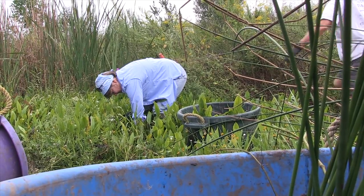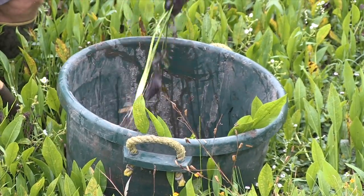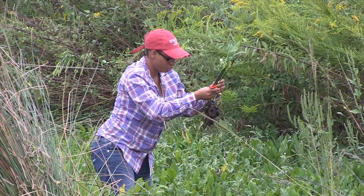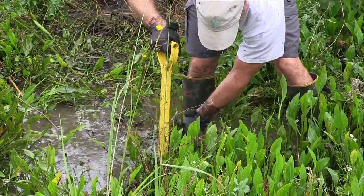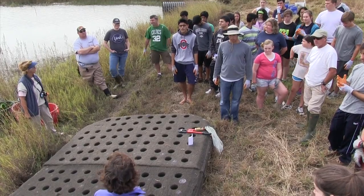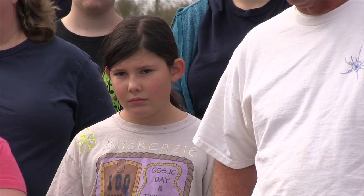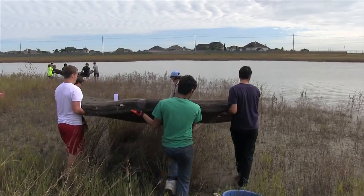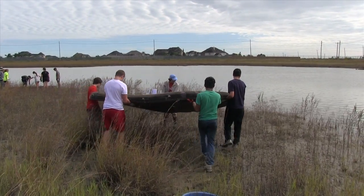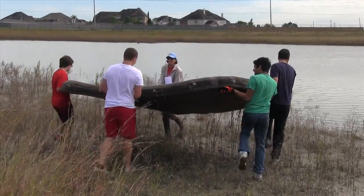Through a grant from the Texas Commission on Environmental Quality, the Texas Coastal Watershed Program — a partnership between the Texas A&M AgriLife Extension Service and Texas Sea Grant — has helped to create a floating wetland in the detention pond at the Education Village in League City. The first floating wetland at a Texas school, it is expected to demonstrate a new way to improve water quality in Dickinson Bay, which has low levels of oxygen and high levels of bacteria.